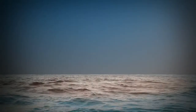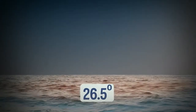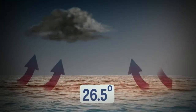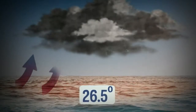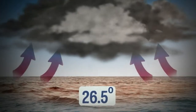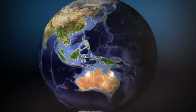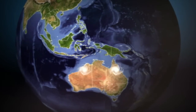Cyclones only form over warm ocean water where the surface is above 26.5 degrees. That's when water evaporates and rises up into the sky, causing big storm clouds to form. As more warm, humid air gets sucked up, the clouds grow, and the movement of wind, caused by the spinning of the earth, can make the storm whip around into a big spiral.